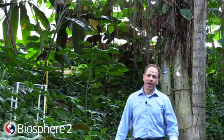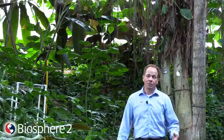Good afternoon and welcome to our Facebook Live post from Biosphere 2. My name is John Adams and I'm deputy director here at this remarkable facility. If you're joining us from other parts of the country or maybe other parts of the world, we've got a real treat for you.